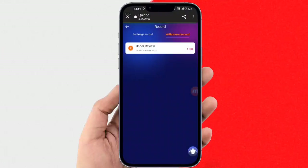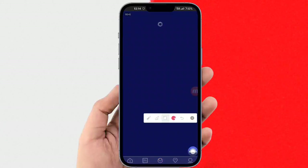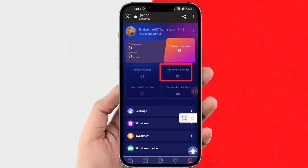Go back and select the Mine option. Here you can check your recharge and withdrawal records. You can check your withdrawal status — it will show as under review. Scroll down this page and here you can confirm your withdrawal record.